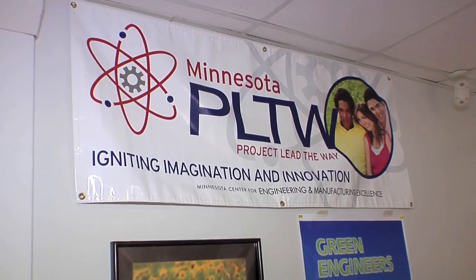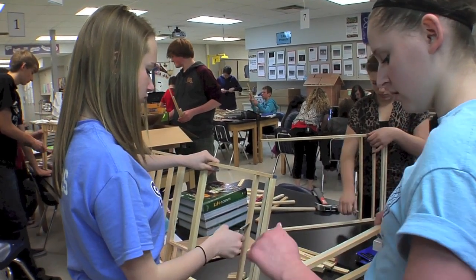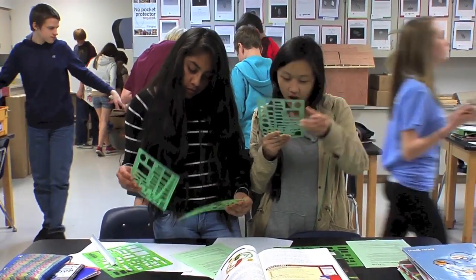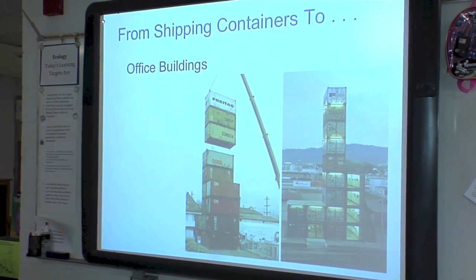Project Lead the Way is a national program to encourage more American students to become engineers. Now Pentair has offered us a grant and we have expanded to the rest of the middle schools. This is our first year running it, and it has been in our advanced science sixth grade classes.